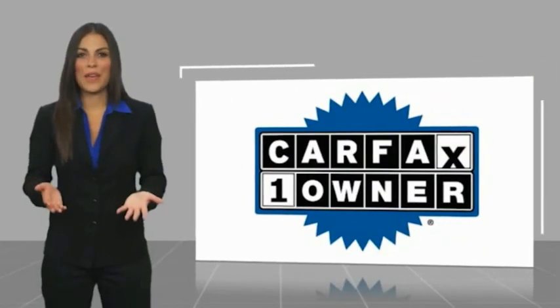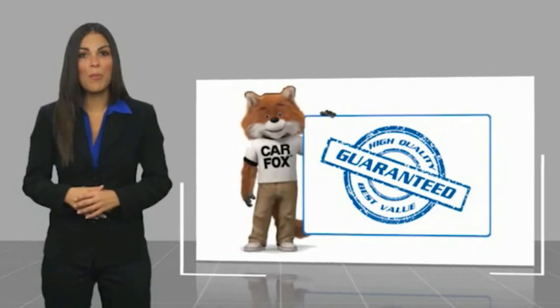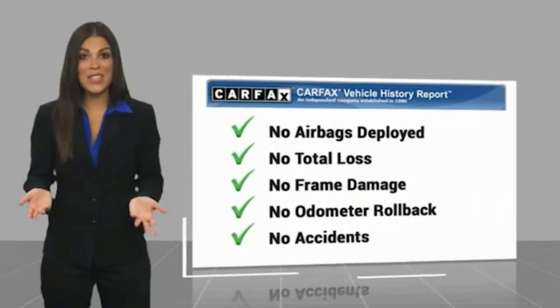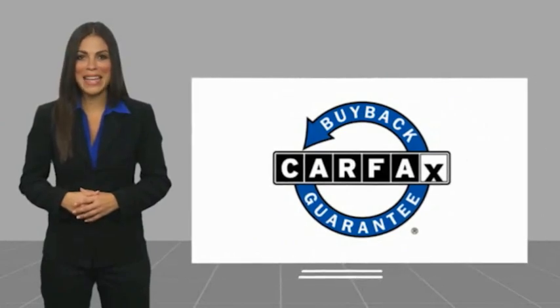This is a one owner vehicle with a Carfax vehicle history report. Be sure to find a complimentary copy of this report online, or contact the dealership. This vehicle qualifies for the Carfax buyback guarantee.